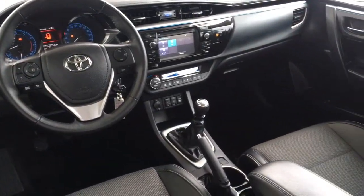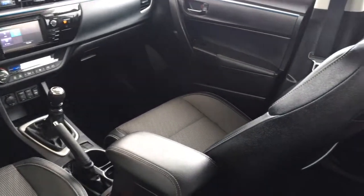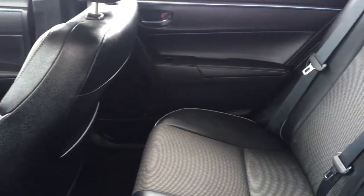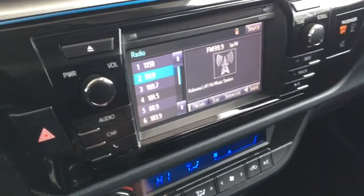Inside the roomy cabin you'll find cloth and leather upholstery with exposed white stitching, air conditioning, power windows and locks, tilt steering with a leather wrapped wheel, heated seats, cruise control and an AM FM CD display audio system with Bluetooth, steering wheel controls and a backup camera.